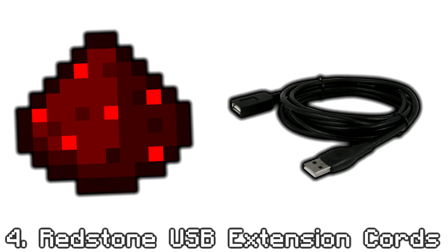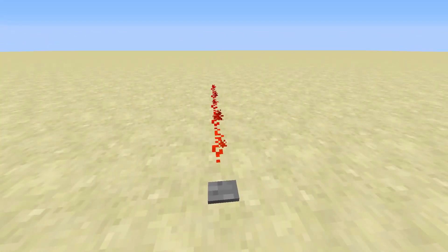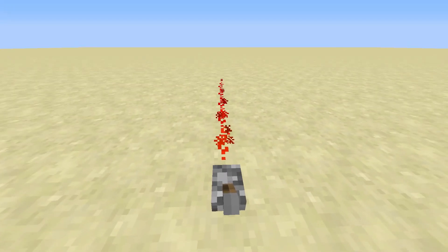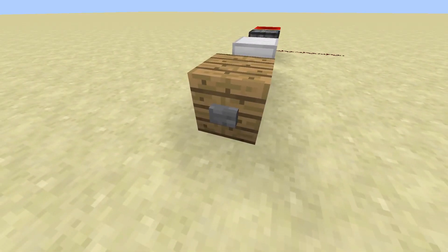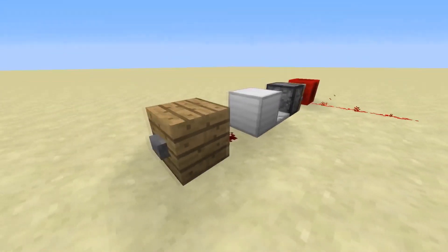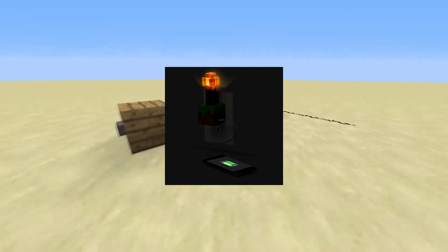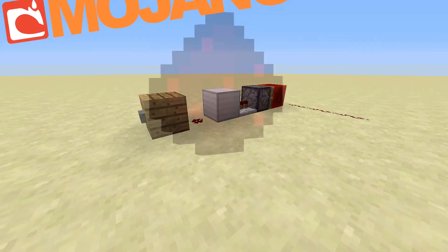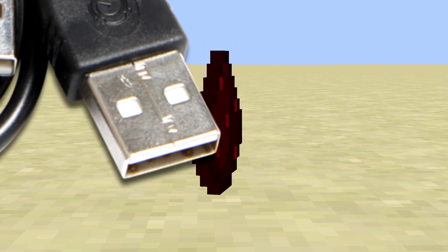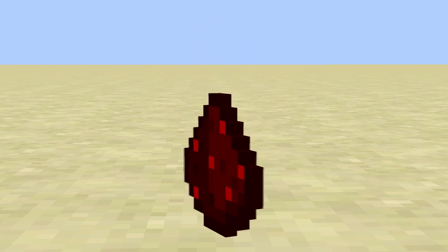Redstone USB extension cords. Redstone is probably the greatest item to ever exist in the game. You could build really simple or really complex mechanisms with it. You can use a short pulsed button, a constant pulsed lever, or my personal favorite, the T flip-flop, which makes a button act like a lever. Mojang and ThinkGeek released a thing called the Redstone Torch USB Wall Charger. I think Mojang and ThinkGeek should release USB extension cords that look like Redstone — in fact, even the ends can look like Redstone repeaters. Much like Redstone, they both have to deal with electricity, so they are perfect to mix with each other.